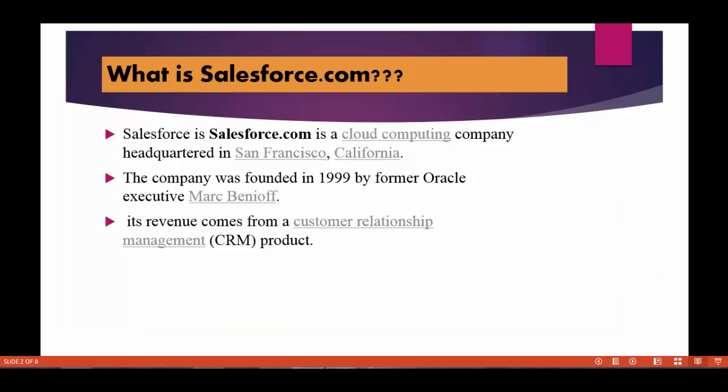So what is Salesforce CRM? Salesforce.com is the name of a company. It's a cloud company headquartered in San Francisco, California. The company was founded by a guy named Mark Benioff in 1999. He's a former Oracle executive. Its revenue comes from a customer relationship management product.